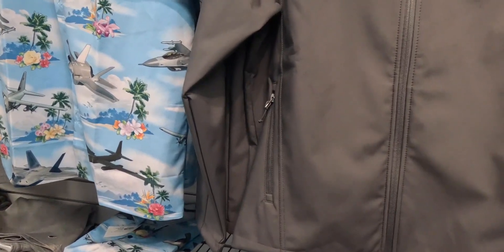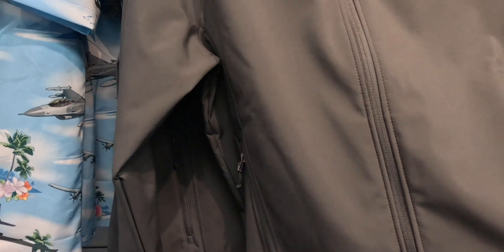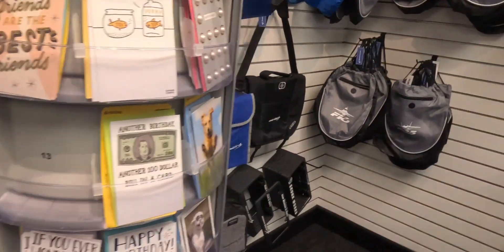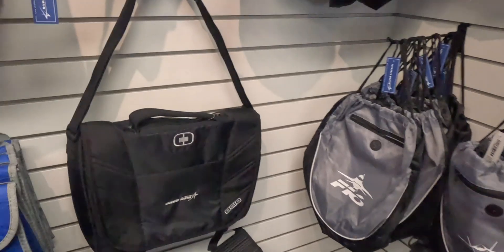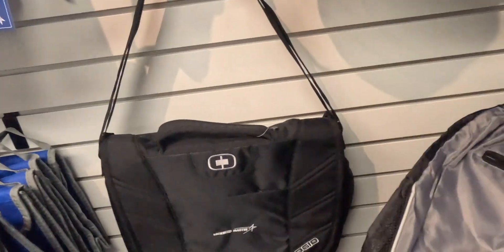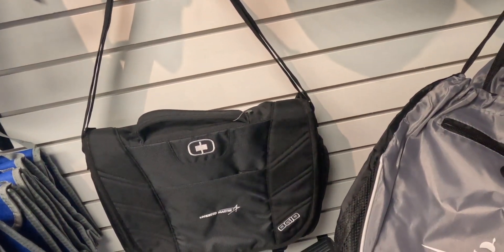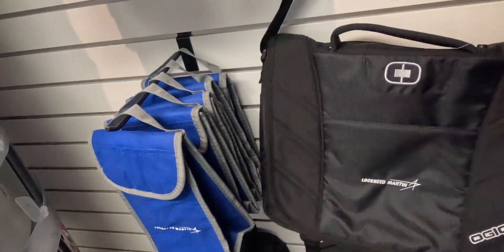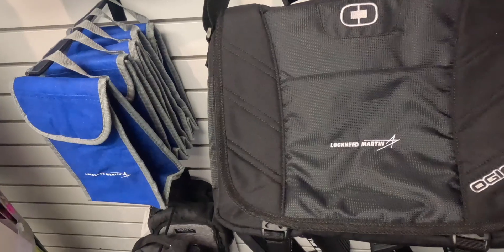And a jacket — this jacket is only $51. That's a bargain. But get back to these bags — these are like your headset bags. An F-16 Lockheed Martin headset bag. Computer bag — a Lockheed Martin computer bag.